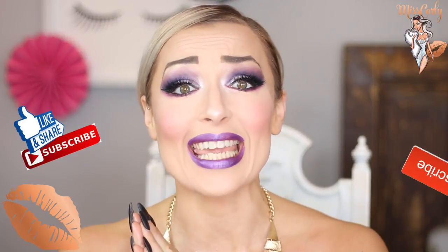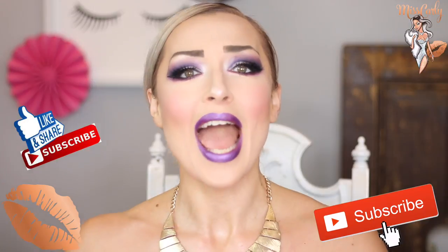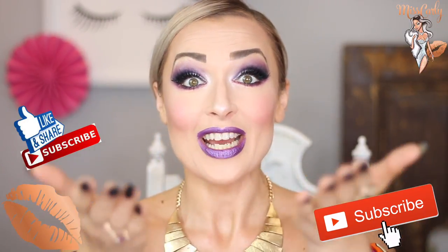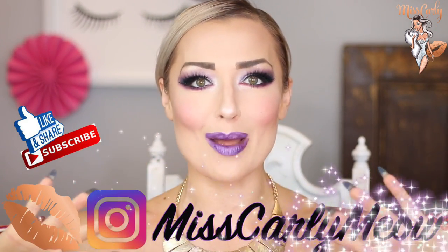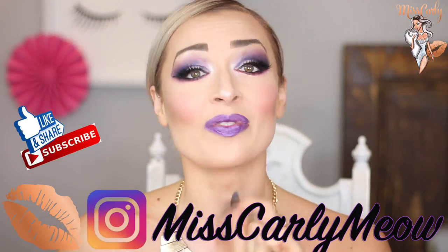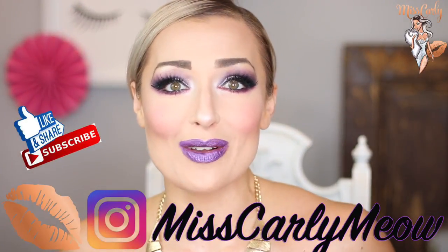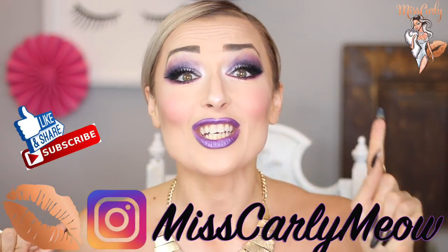Thank you for liking, sharing, and subscribing to my channel. I honestly so appreciate it as my main objective is to empower, to inspire, and to share knowledge with all of you. Also, check me out on Instagram — I'll leave the link down below for my profile where I literally post daily pictures and videos on fashion, makeup, wigs, and all the upcoming videos that I will be making — it is a plethora of goodies.